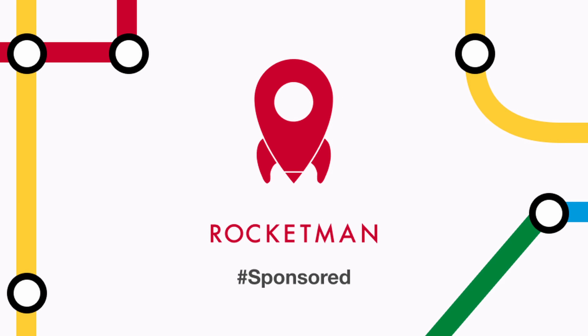This video is sponsored by Rocketman. Check out the link in the video description or keep watching to find out more.